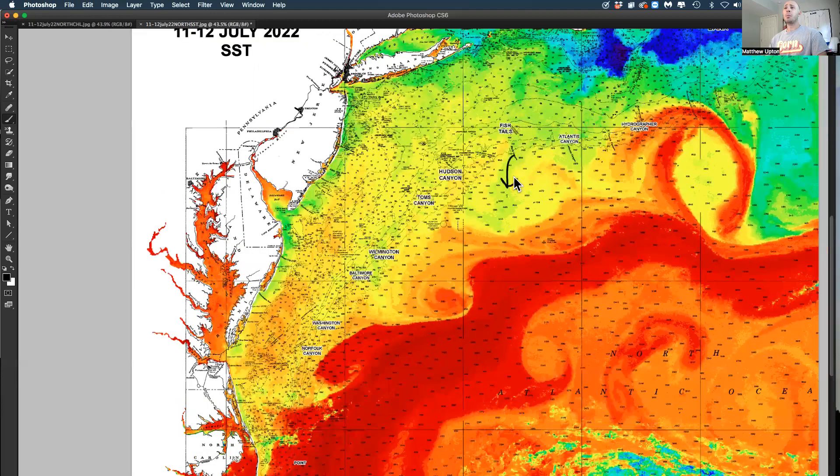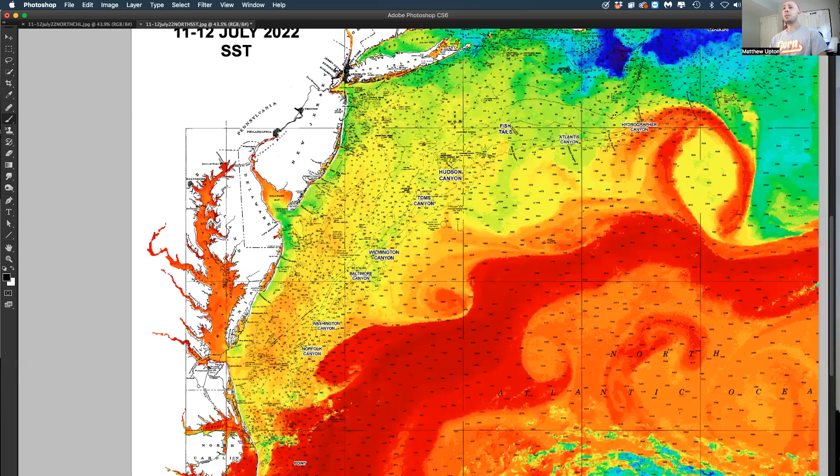Water is moving down this way, around this way, up this way — some warmer water pushing in. The inshore water is 74, 75, maybe up to 76 down south. Up here, it's 73, 72 degrees.